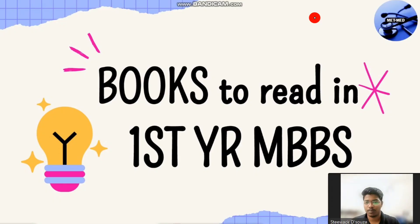Hello, welcome to our channel. This is Steve Work, pursuing third year VBS in GMCH Tirupur. First of all, congrats to everyone who got VBS seats in E2024.